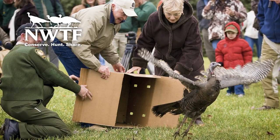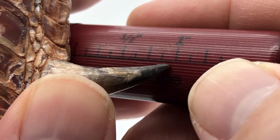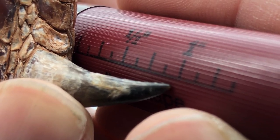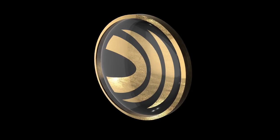A portion of the proceeds from the new loads is donated to the National Wild Turkey Federation. All loads feature spur tape printing on the hull that lets hunters easily size up their bird and share photos with jealous buddies. Only from Federal Premium Ammunition.